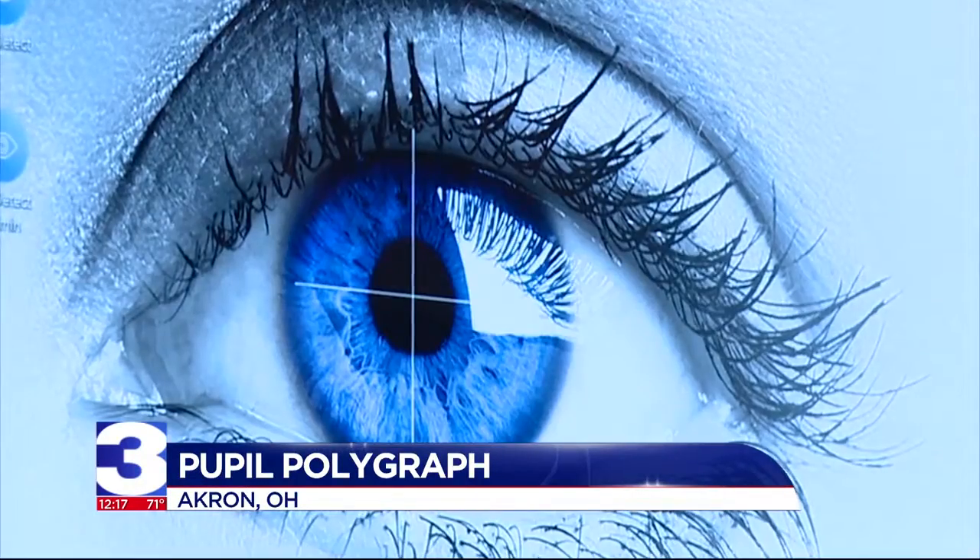The results go back to your department. Tests show eye detect is 85% accurate on its own, and when used with a traditional polygraph, it's about 98% accurate.